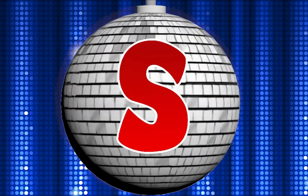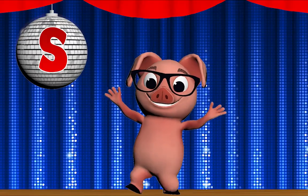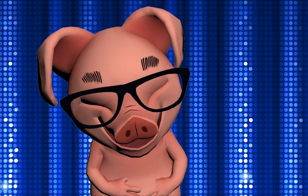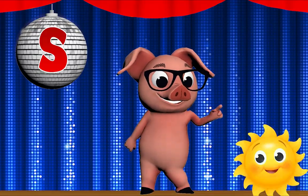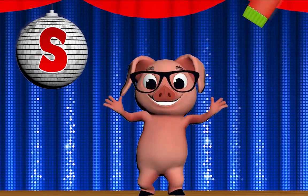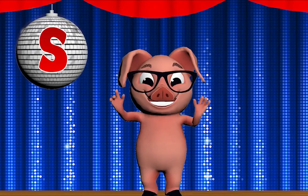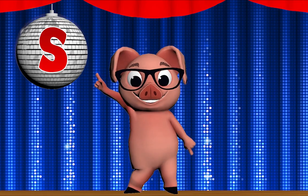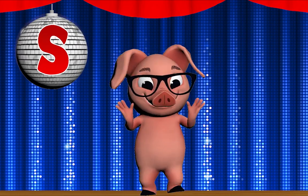Letter S! Every letter makes a sound — what's the sound? Let's break it down! Yeah! S! S-S-sun, S! S-S-sock, S! S-S-snake, S! S-S-S star! That's the letter S! Oh yeah! That's the letter S!